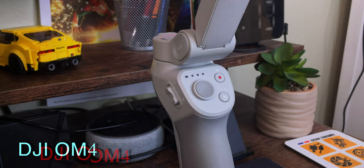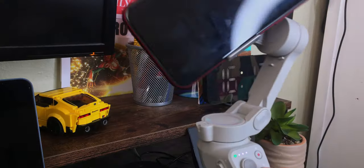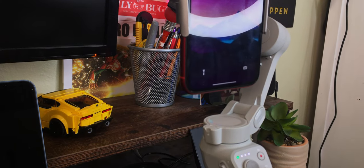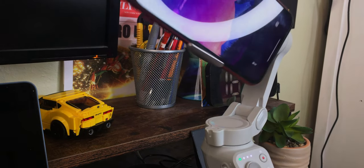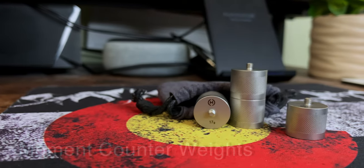I keep my DJI OM4 gimbal in my bag and it never leaves — you never know when you're going to want to start filming. It gets super smooth shots and has not let me down. I used it for a lot of the B-roll in this video. To work in tangent with the gimbal, I also have Moment counterweights — because when you attach the anamorphic lens to your phone on the gimbal, it gets off balance. The counterweights balance out the weight so it won't shift too much to one side.